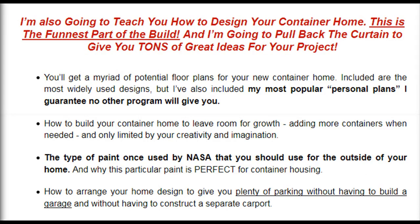I'm also going to teach you how to design your container home — this is the funnest part of the build. I'm going to pull back the curtain to give you tons of great ideas for your project. You'll get a myriad of potential floor plans for your new container home, including the most widely used designs as well as my most popular personal plans that I guarantee no other program will give you. How to build your container home to leave room for growth by adding more containers when needed, limited only by your creativity and imagination. The type of paint once used by NASA that you should use for the outside of your home, and why this particular paint is perfect for container housing. How to arrange your home design to give you plenty of parking without having to build a garage or construct a separate carport.